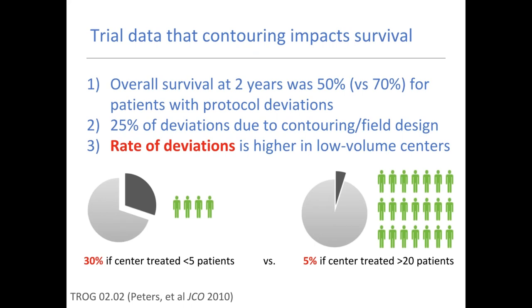There are a number of randomized trials that have looked at protocol deviations and correlated them with survival. The PROG-0202 study best defined this — the contribution of contouring to potentially survival. In patients treated for head and neck cancer in this trial of tirapazamine, patients who had protocol deviations had overall survival reduced at two years from 70% to 50%. Twenty-five percent of those deviations were defined as being related to contouring or field design.